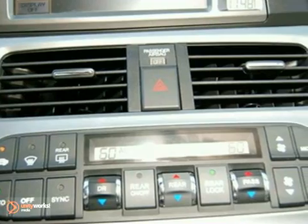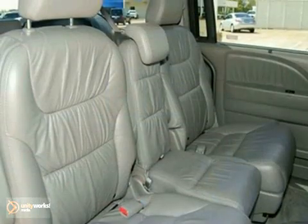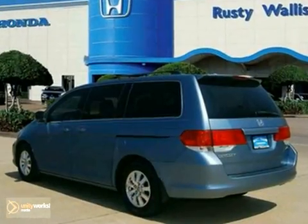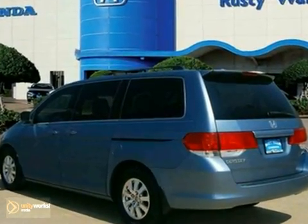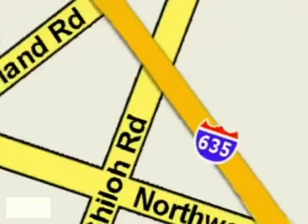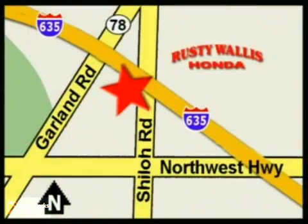This fantastic one-owner Odyssey is even equipped with leather seats, a power moonroof, and a CD changer. Stop in and give us a chance to impress you. At Rusty Wallace Honda, our primary goal is to satisfy our customers. Stop in today — we're easy to find, just off I-635 at Shiloh Road.